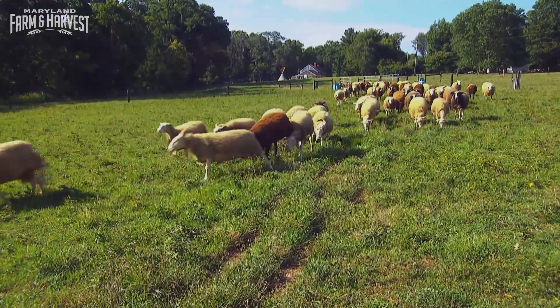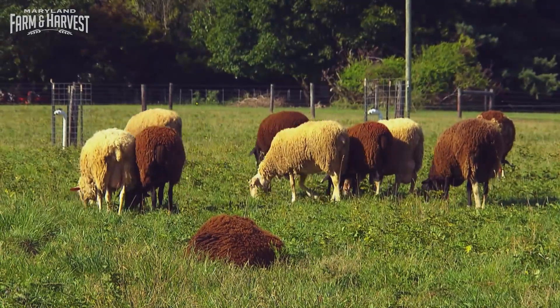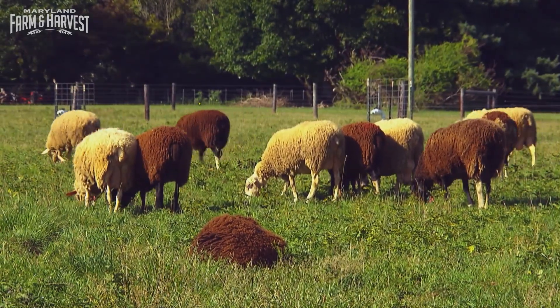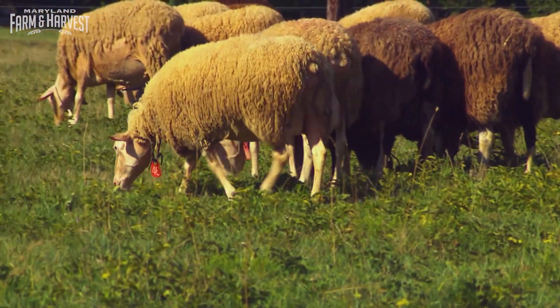In addition to grain, the sheep eat hay and grass. As the seasons change, the grass changes, and that affects the taste and quality of the milk. We try to do as much raw milk as we can, and you can taste the flavors in the cheese as the age progresses.